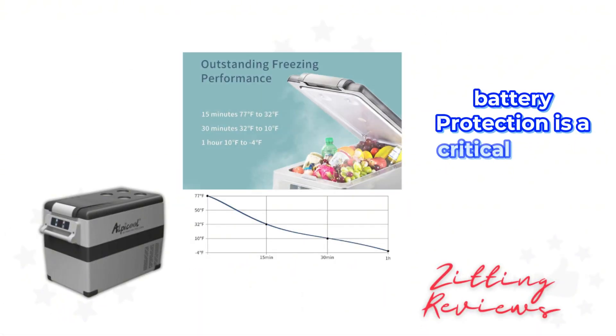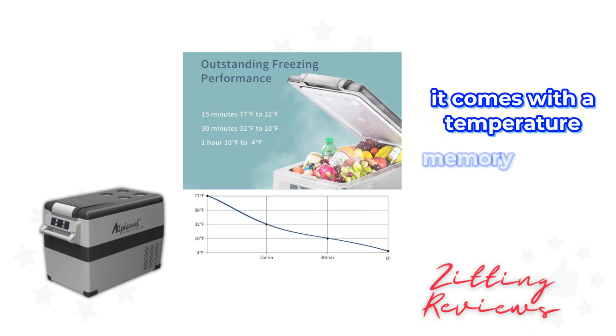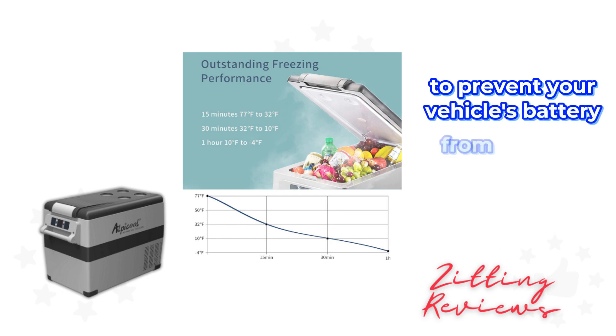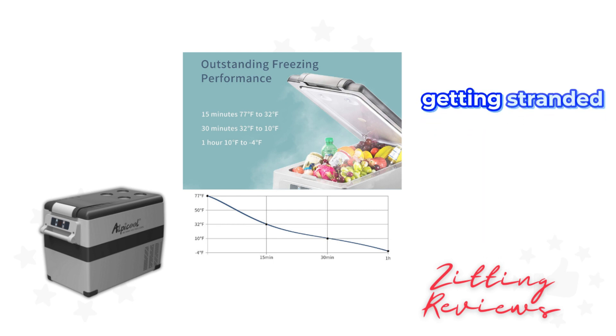Battery protection is a critical feature for any car fridge, and the Alpacool CF45 delivers. It comes with a temperature memory function and three levels of battery protection to prevent your vehicle's battery from running down. This thoughtful design ensures that you can enjoy chilled beverages without worrying about getting stranded with a dead car battery.